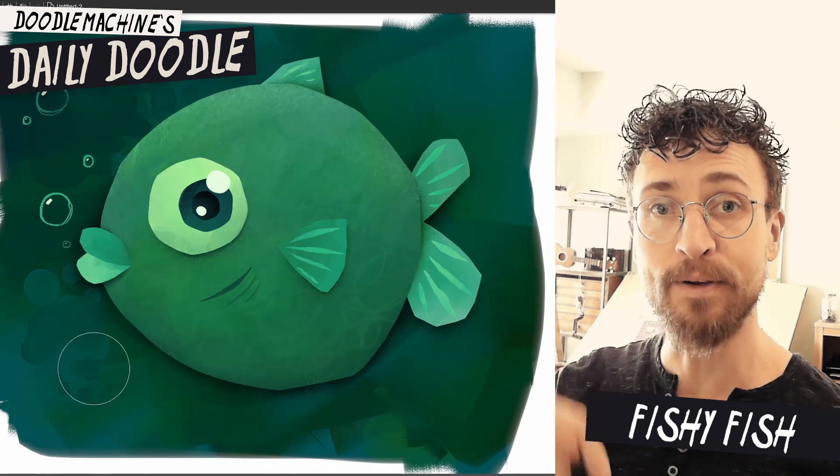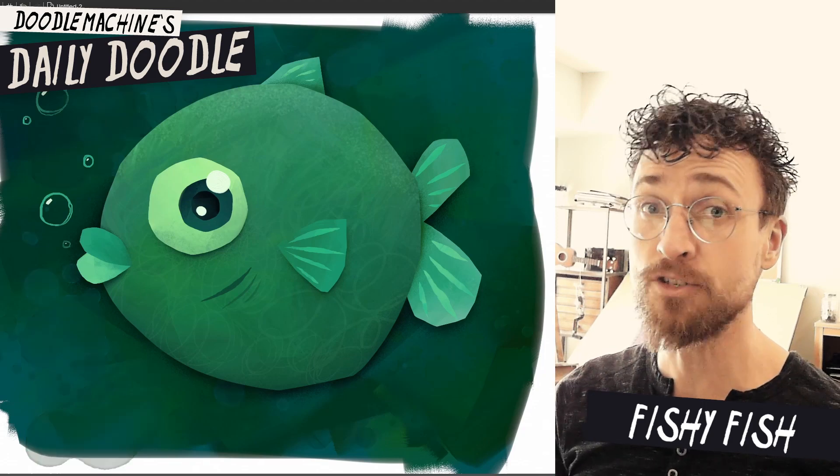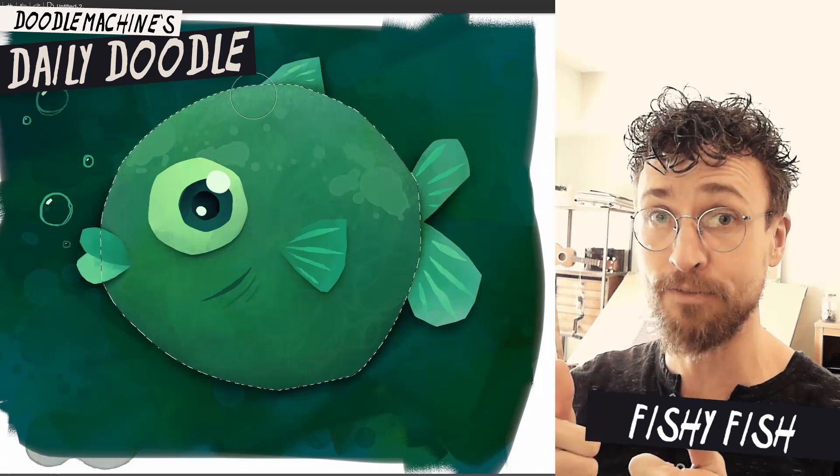And that brings us to the end. Please let me know in the comments below — what do you think of my fish? I've been really enjoying playing around with textures in Art Rage. Let me know, have you tried Art Rage yet? Really fun program.